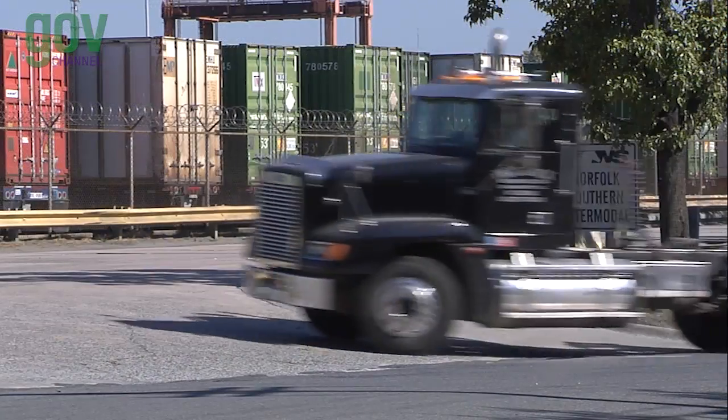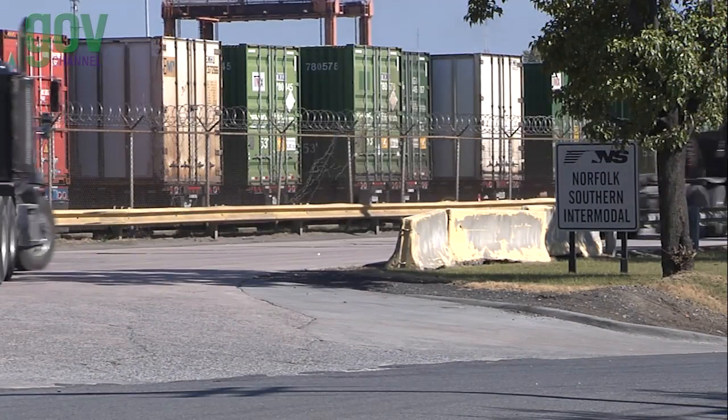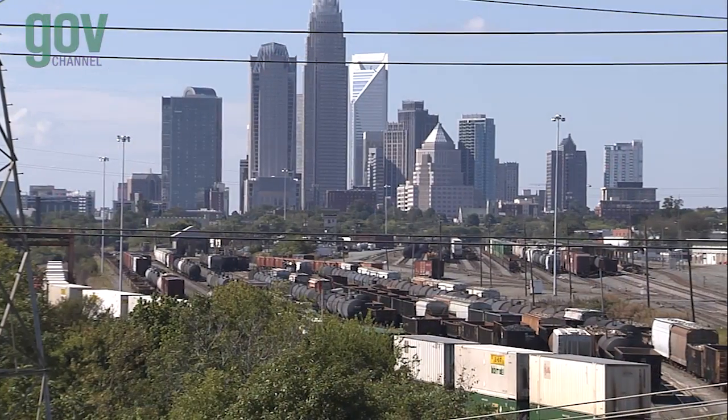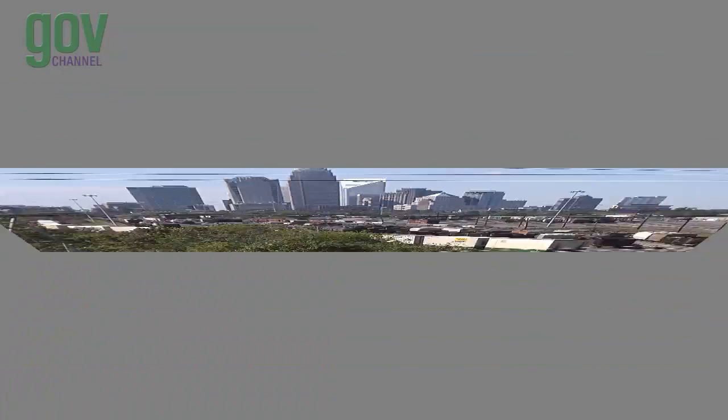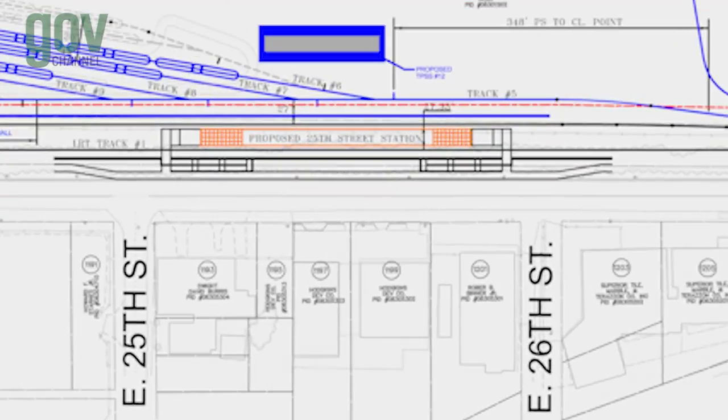The Parkwood Station is near the neighborhoods of Belmont, Optimus Park, and Villa Heights. Between 22nd and 23rd Streets is the entrance to the project's North Yard facility. Constructed on part of the existing Norfolk Southern Intermodal Yard, this facility will provide train dispatch, a cleaning area, and overnight train storage. The next station is at 25th Street, near Little Sugar Creek.